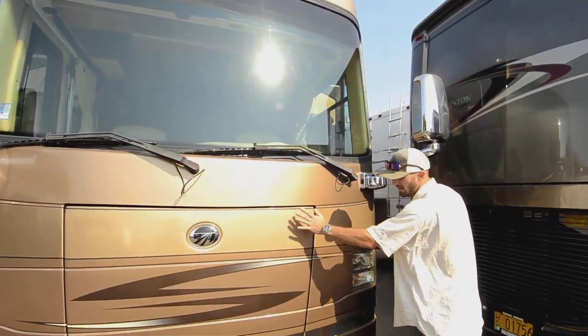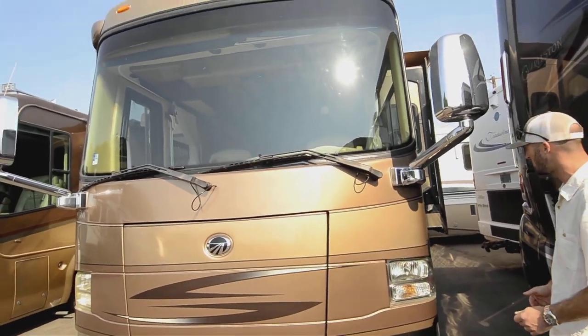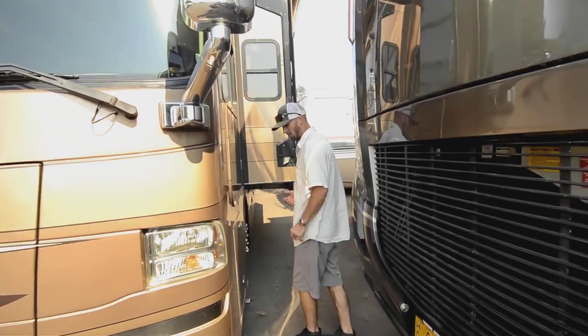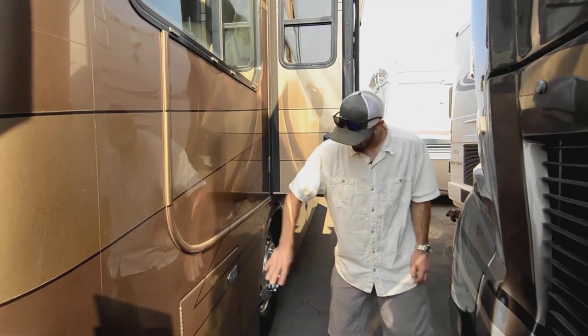We have an 8,000-watt generator hidden right in here. Hit a switch and it'll come sliding out. It's an Onan quiet diesel — in my opinion, it's the best generator out there. 8,000 watts is more than enough to power everything in the system.